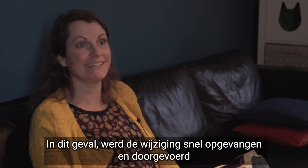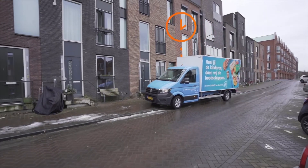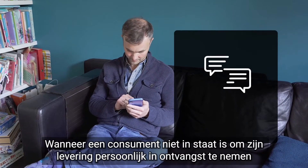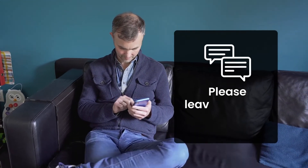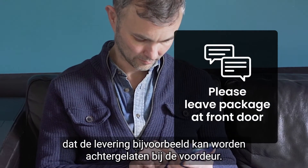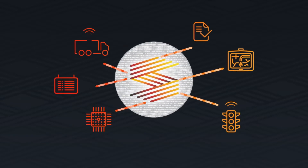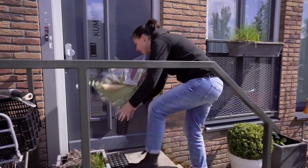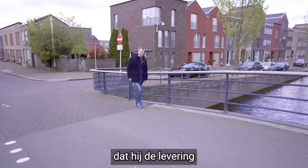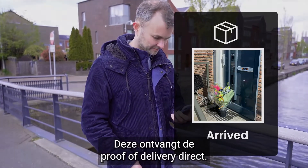In this case, the change was made quickly and the consumer still receives the goods on time. But it does not stop there. If a consumer is no longer able to accept his delivery in person, it is possible to send a message that the delivery can be left at the front door, for example. This message is distributed to all via the Simacon platform and the driver receives this new delivery instruction. He can upload with his phone a proof of delivery that he has left the delivery according to the instruction of the consumer, who will receive this proof of delivery immediately.